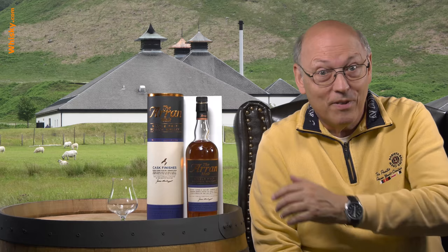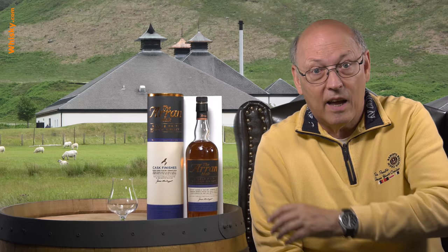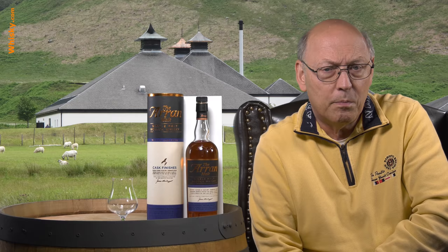It's a port cask finish. It's 50% ABV, quite high. It's quite reasonably priced — 40 euros, dollars, pounds. It's unchill filtered, uncolored, and look at that wonderful color. So this is whisky as it should be.